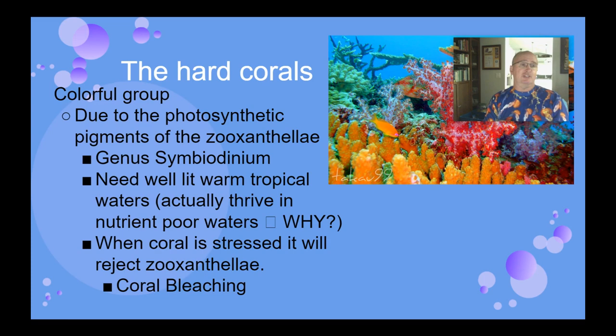The colors of these reefs — the reds, browns, and golden colors — come from the photosynthetic pigments of the zooxanthellae living in their tissue. So where most plants have chlorophyll, a green pigment, the zooxanthellae have a lot of other pigments of different colors, and that's what gives coral reefs their beautiful colors.